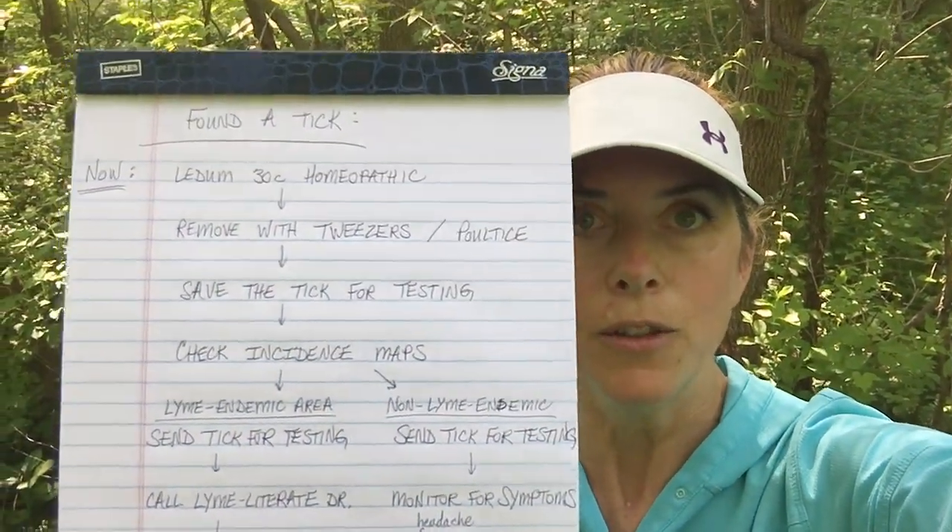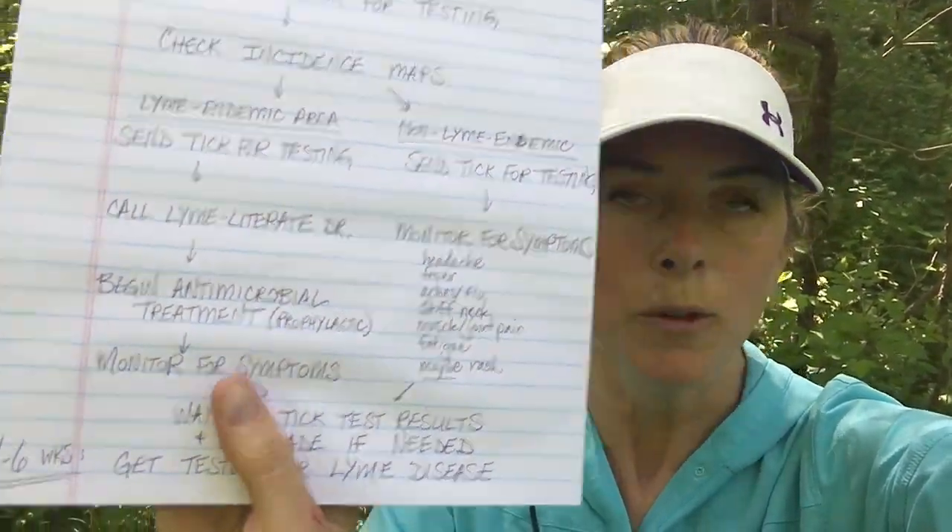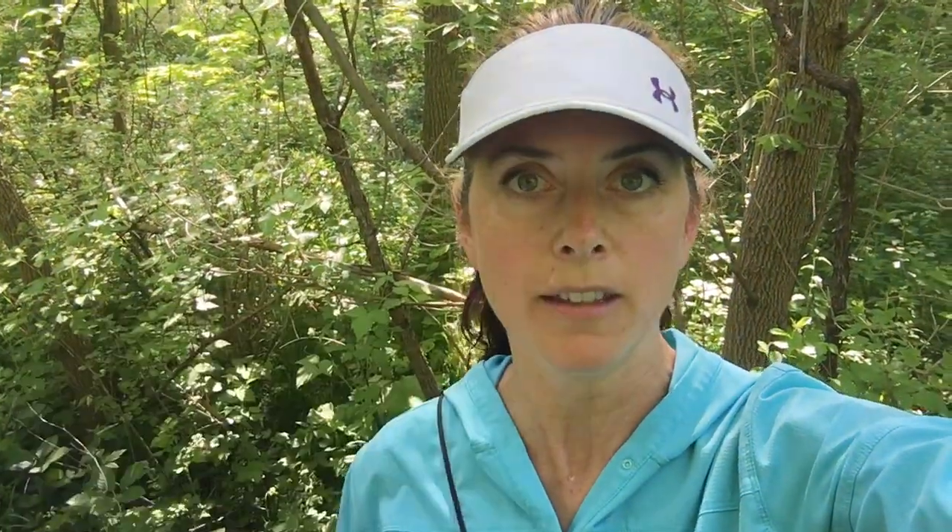Someone ran to their car and I have the list, and before I hand it over to them — now that I've gotten myself organized — I am going to do a quick video and then hand it over. So first things first: take Ledum, that's a homeopathic remedy that helps your body expel the tick. I have a YouTube video that I'm going to do when I get back on how to do that, so watch for that.